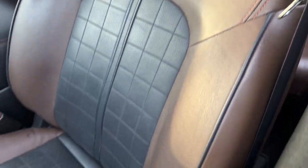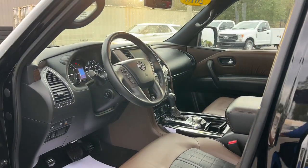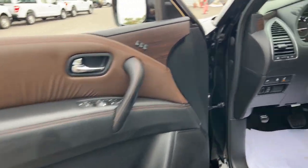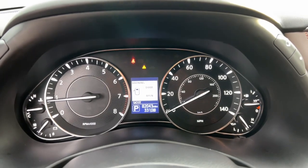Heated rear seat, power liftgate, satellite radio, heated mirrors. Don't compromise on comfort to get the capability you want. Get into this remarkable Armada. Our team will give you an outstanding test drive experience. Stop in today.